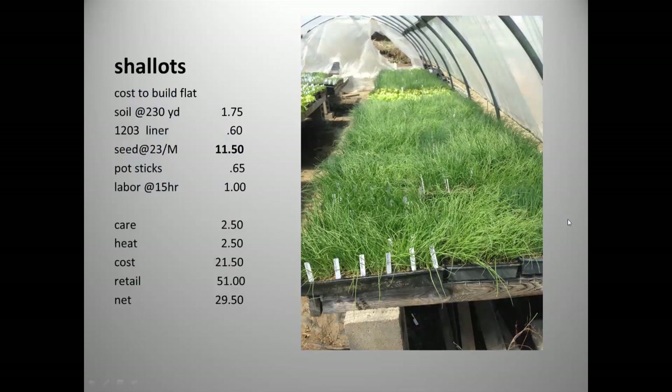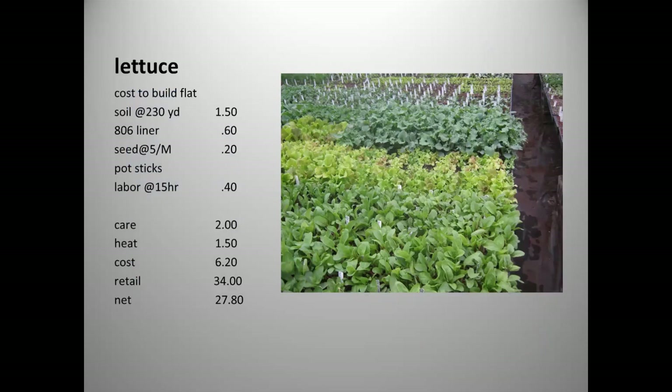Shallots have a much more expensive seed at about $23 per thousand, making the seed cost about $11.50 per flat — but the net return is still very good and I don't grow as many shallots as onions. Customers typically buy a couple flats of onions, a flat of leeks, a flat of shallots, plus lettuce and other things. Lettuce is really inexpensive to produce — very low seed cost, four-week crop so low heating cost. The cost difference between $0.20 and $0.10 per seed is only 10 cents, so don't trip over pennies.